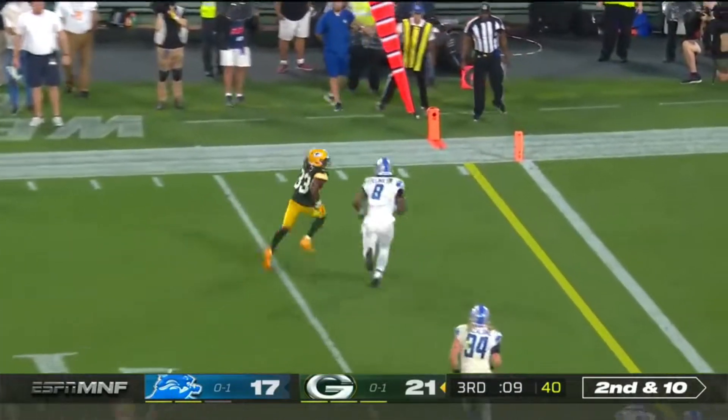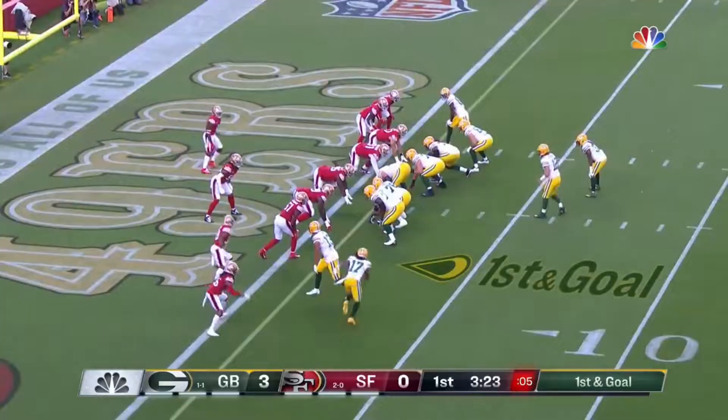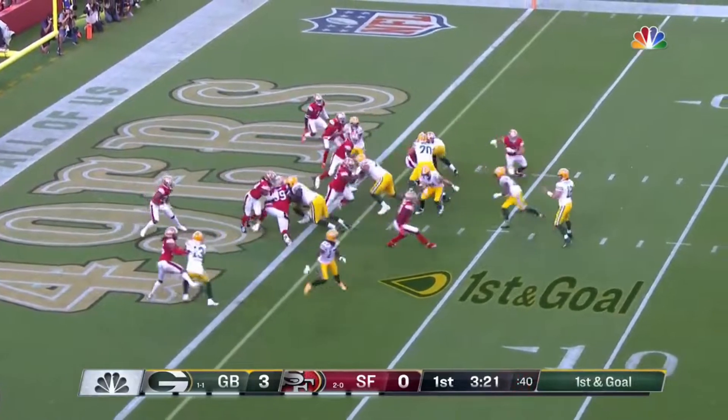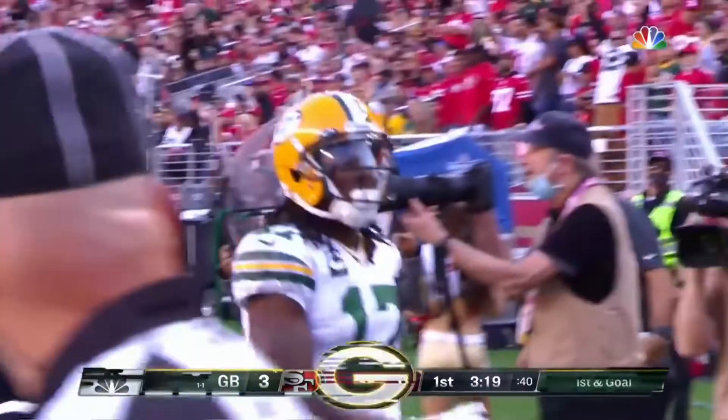Rogers with Jones floating out of the backfield and dancing in the end zone. Fake in the throw. Touchdown. Made it look so easy.